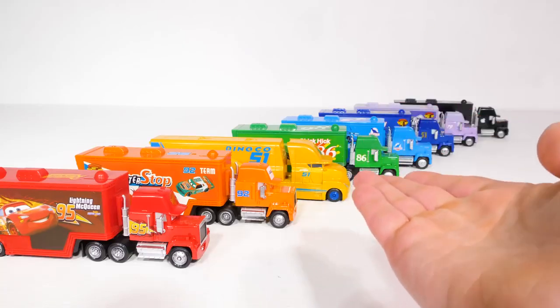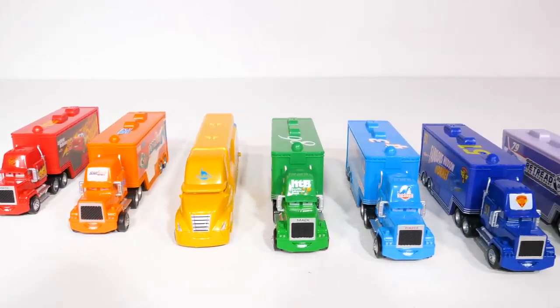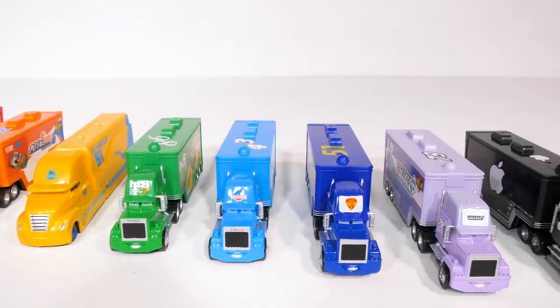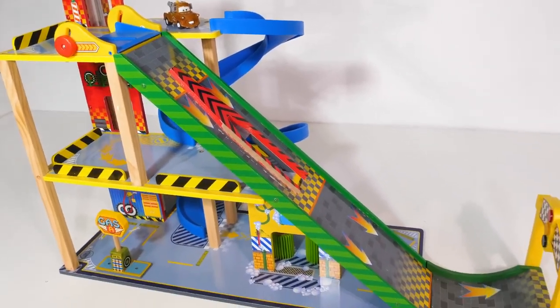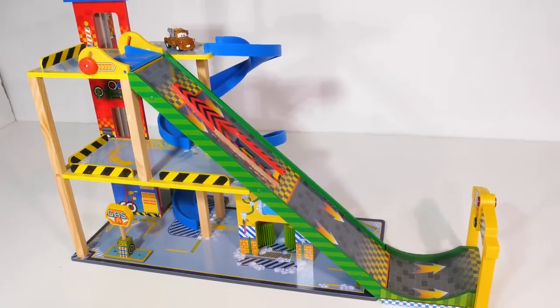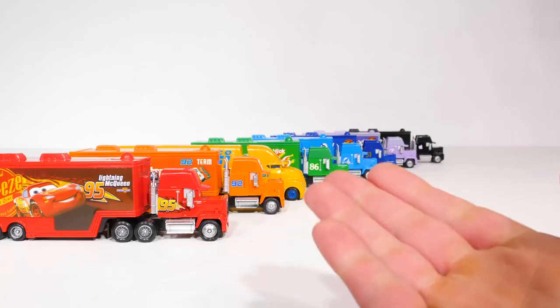Welcome to the Disney Cars Color Changing Championships, where we've gathered eight of the fastest color changing cars from around the world to see which of them is the fastest. And we'll be using this super fun high tower drop and ramp for each of our races. I can't wait to see who wins. All right!